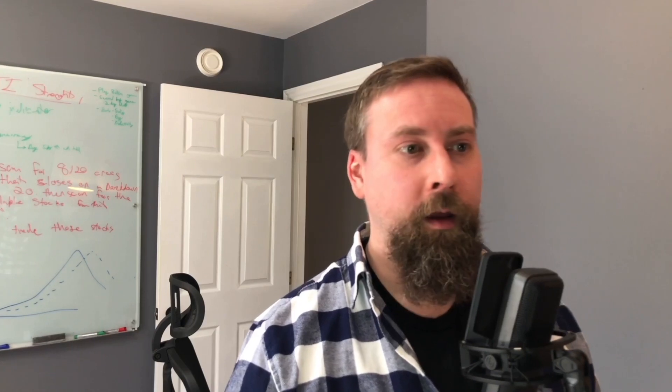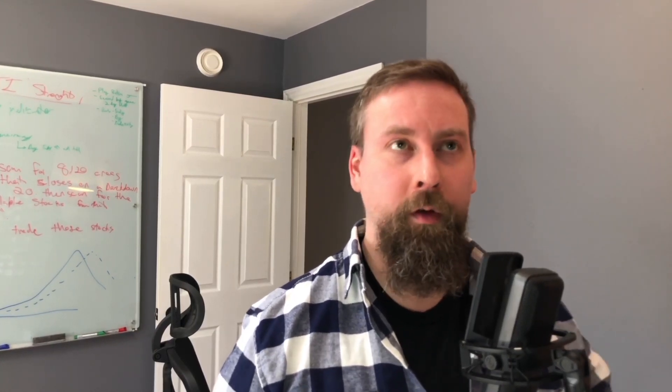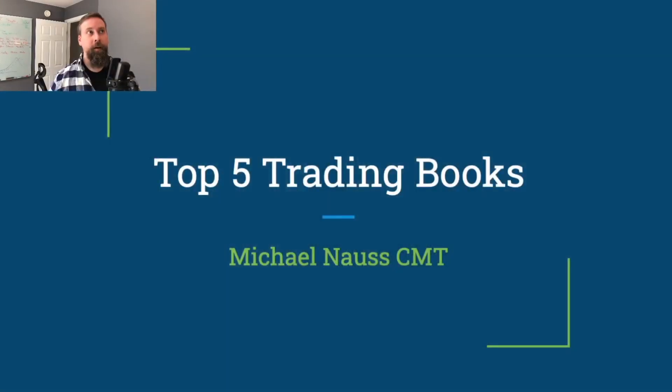Today we have the first of a three-part series that I'm going to do — it's actually a user-requested series. If you're interested in me going over something that you would like to hear me talk about, always comment down below and I'll take a look at that. Today we're going to go over the top five trading books that I think every new trader or struggling trader should definitely check out.